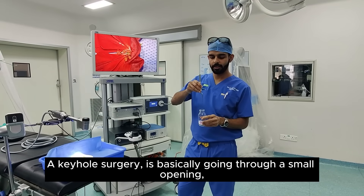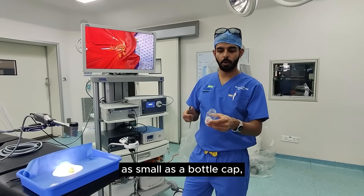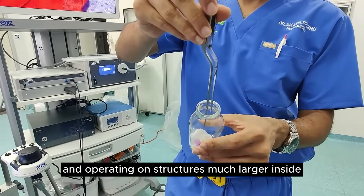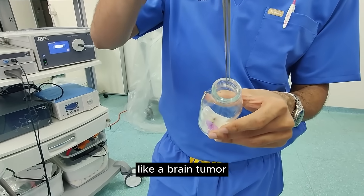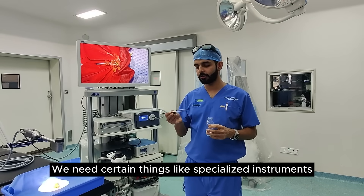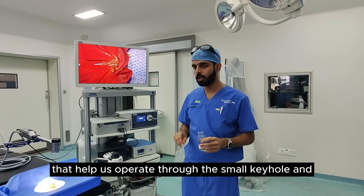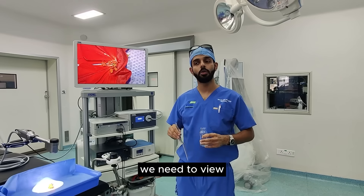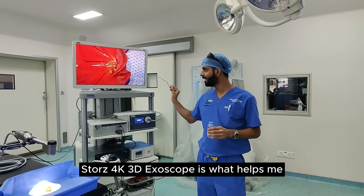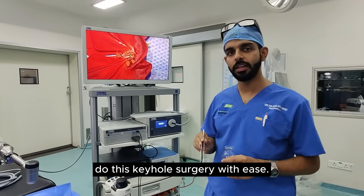Keyhole surgery is basically going through a small opening — as small as a bottle cap — and operating on structures much larger inside, like a brain tumor, effectively through that small opening. We need specialized instruments and optimal visualization. The Storz 4K 3D Exoscope is what helps me do this keyhole surgery with ease.